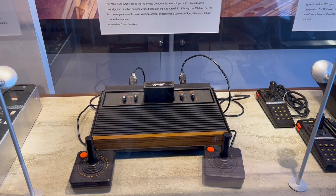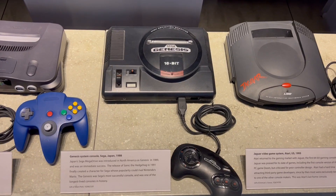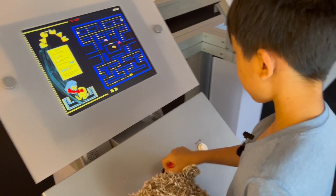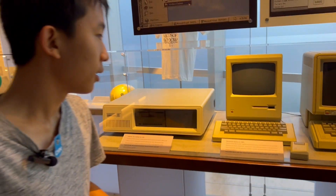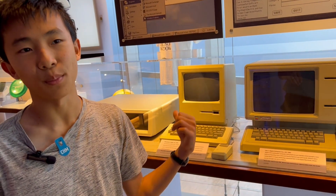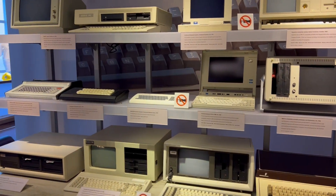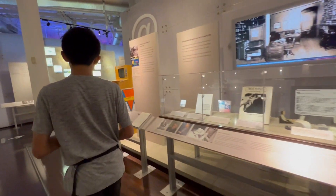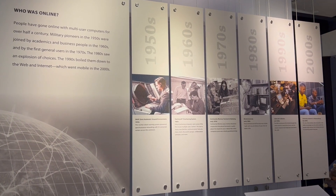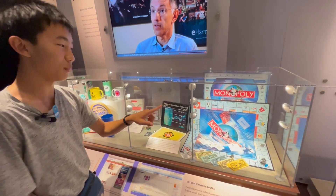My dad had this when he was a kid — it's a video game console. This is an early Apple computer. It actually looks not bad. Section 18 is mobile computing. Section 19 is networking and the web. This is the early days of the internet, and I find the monopoly board interesting.